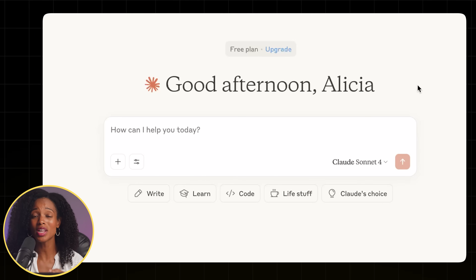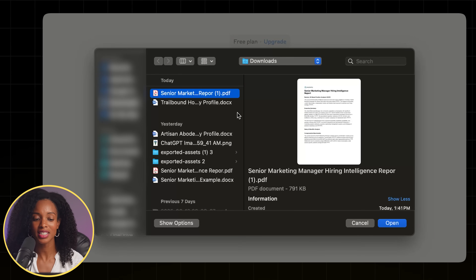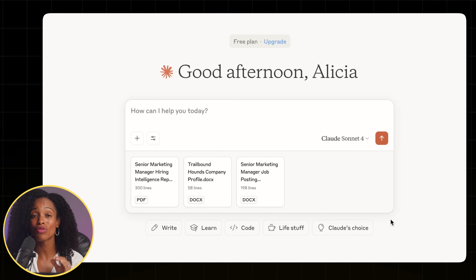Now we have our amazing research from Perplexity — on to part two. You don't need a paid subscription for this part; we're just going to open up a standard free chat within Claude. The first thing we need to do is give Claude all of the context. I'm uploading three things: the complete research report from Perplexity, the Trailbound Hounds company culture document, and an example of a senior marketing manager job posting. This gives AI the full picture of the market, our unique company identity, and a potential structure for the job posting.